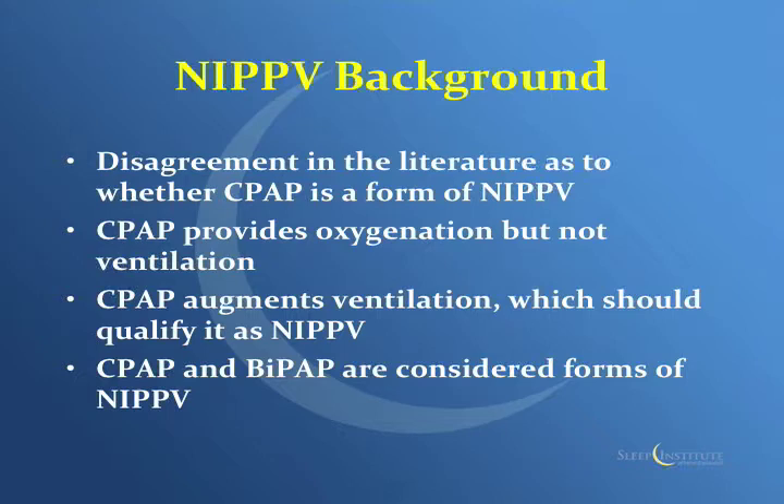There's actually disagreement in the literature as to whether CPAP is truly non-invasive positive pressure ventilation, because CPAP just delivers one flow of air all the time. It doesn't actually allow for a change in minute ventilation — how many liters in and out we're doing per minute. So technically it's not a ventilator. However, because CPAP allows the alveoli to stay open, it allows for better gas exchange, so you can get oxygenated and get carbon dioxide out better. That serves as a ventilator in terms of getting rid of carbon dioxide. So in this talk, we're going to treat CPAP as a mode of non-invasive positive pressure ventilation.